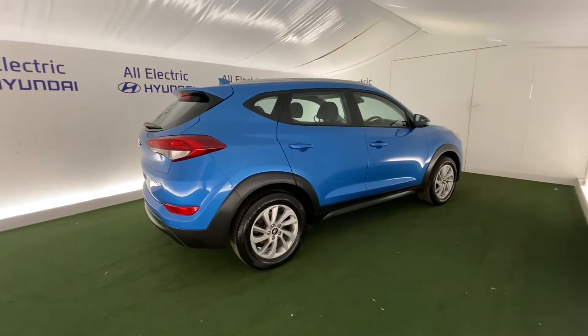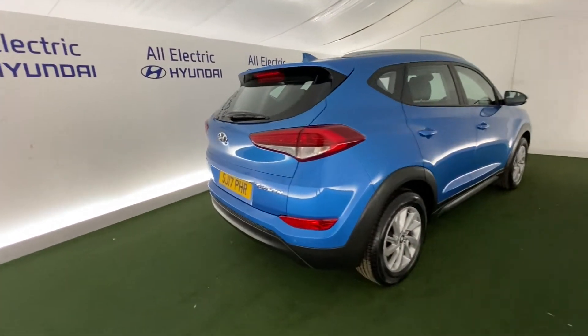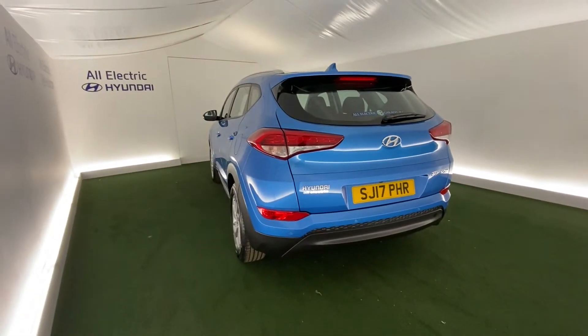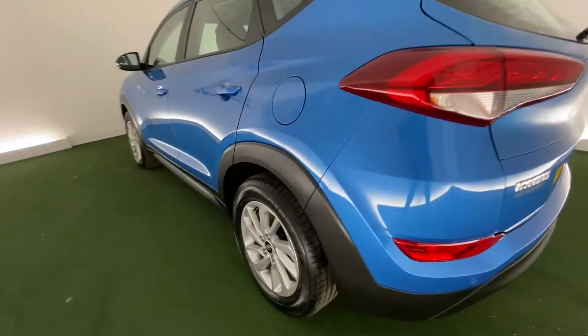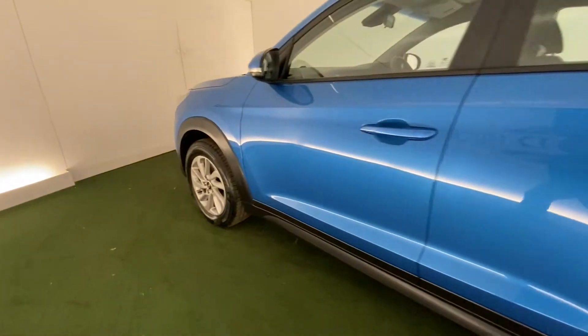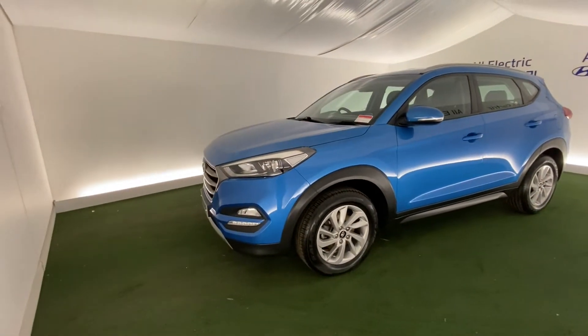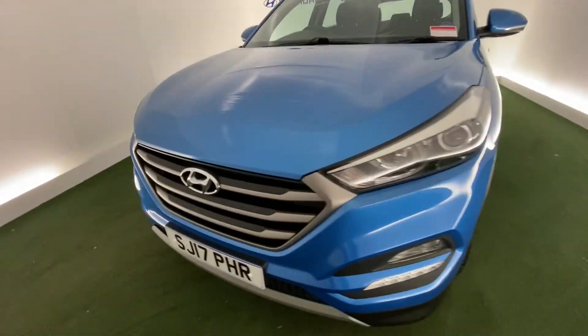So as you can see, absolutely lovely car — 17 plate, lovely colour as well, lovely alloy wheels, great design overall.